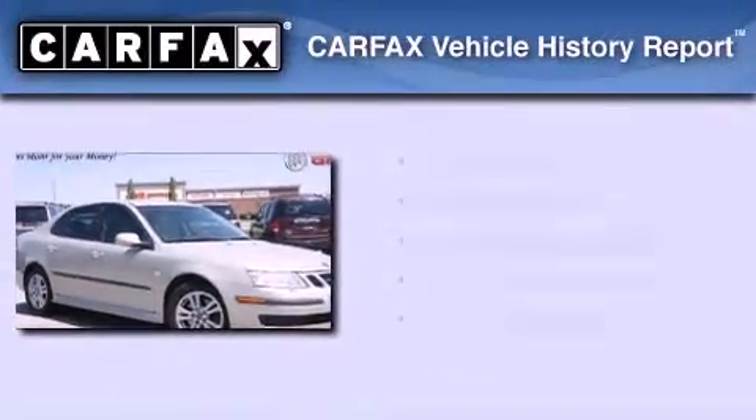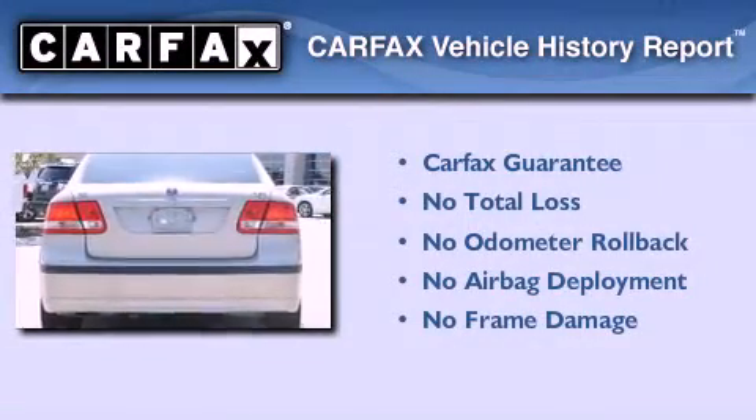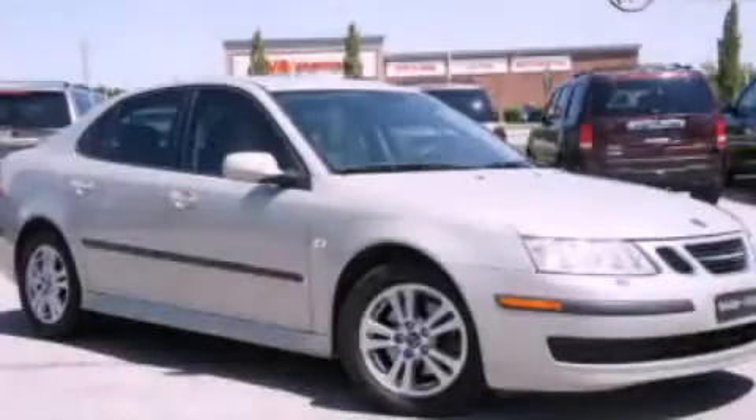Not to mention that this Saab qualifies for the Carfax buyback guarantee. Please call today to reserve this vehicle for a test drive.